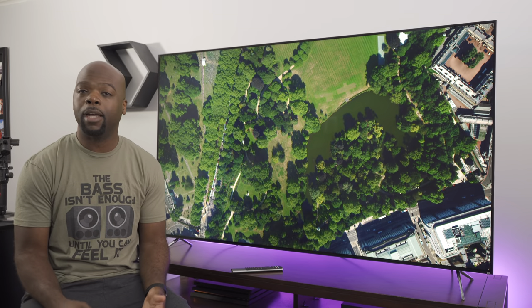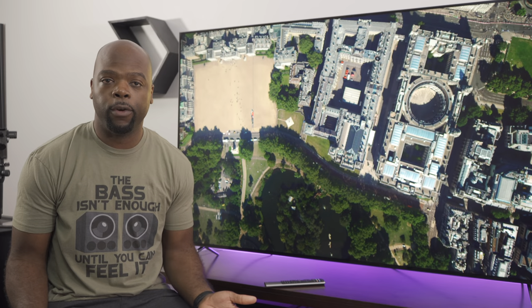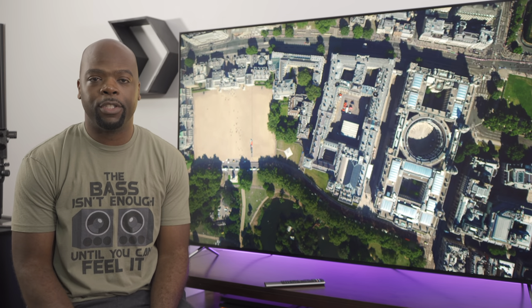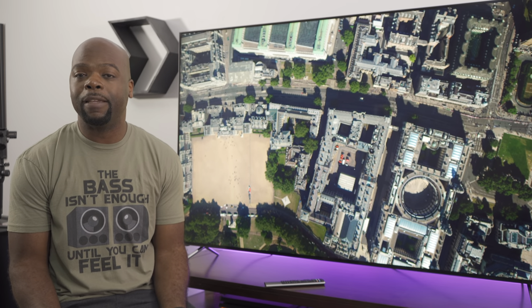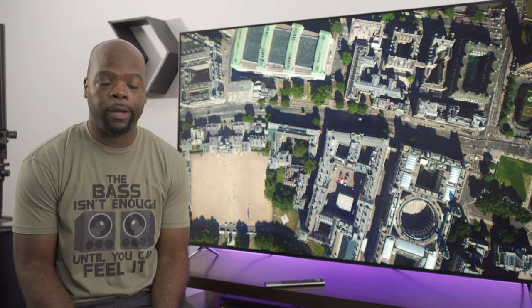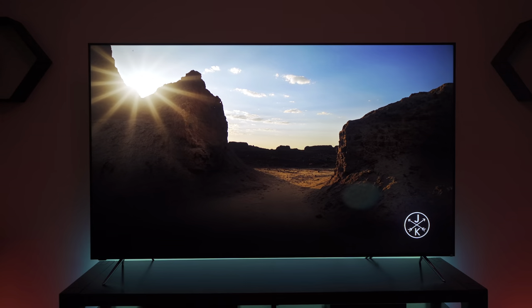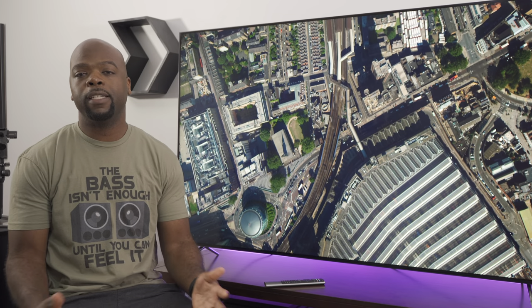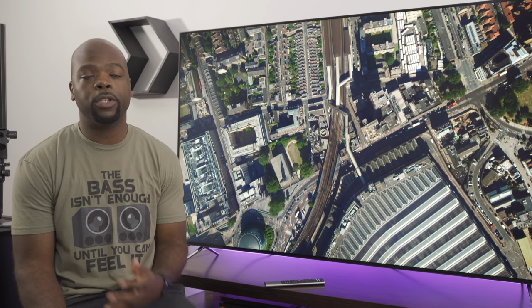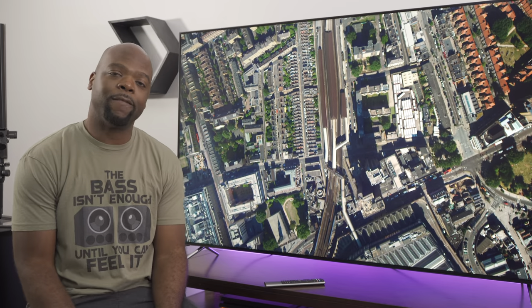So is this a bad buy, a good buy, or a great buy? I think it's actually a great buy. If you're looking for the best budget TV that's feature-packed with a great picture that gives you more than you actually pay for, then this is it. It's a great TV with a few usability concessions, but the picture really improves once you make some changes to the default settings. I've left links in the description for those who want to learn more, buy it, or see other videos I've made on it.